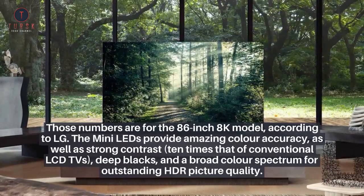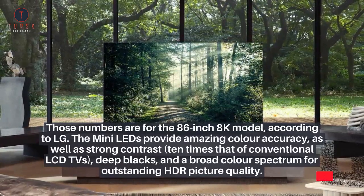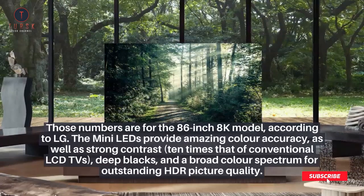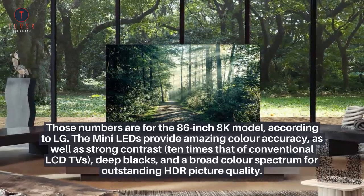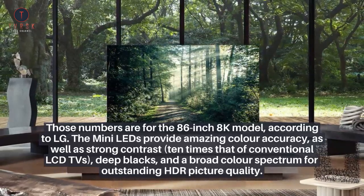The mini-LEDs provide amazing color accuracy, as well as strong contrast — 10 times that of conventional LCD TVs — deep blacks, and a broad color spectrum for outstanding HDR picture quality.